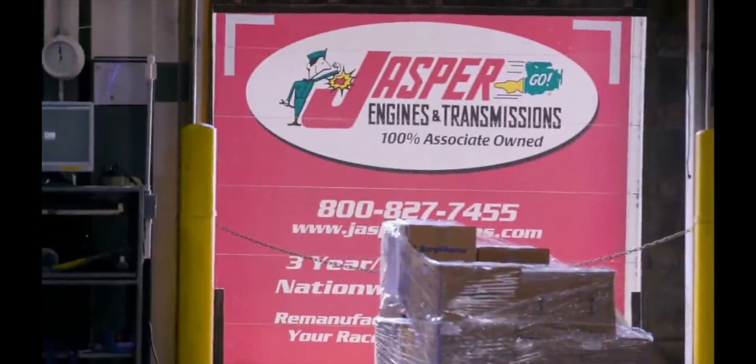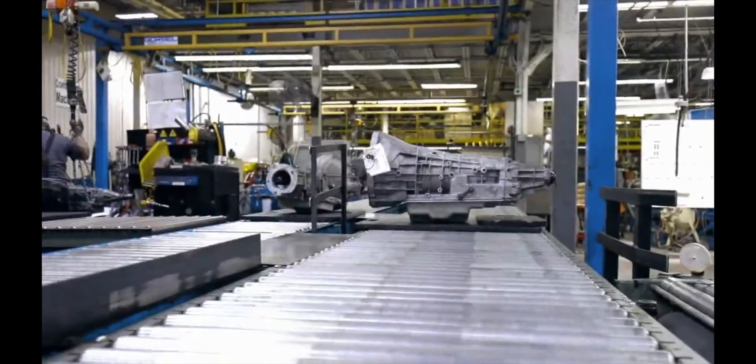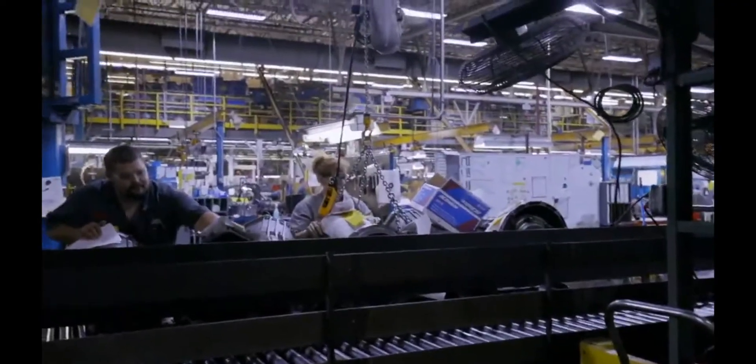JASPER Engines and Transmissions remanufactures engines, transmissions, differentials, and a lot of drivetrain products, as well as fuel components. The company was started in 1942 and it has blossomed into what we are today.